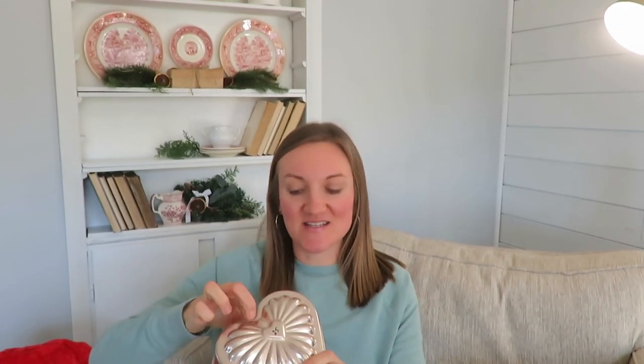Starting with the thrift store — first off is this bundt cake pan, a heart-shaped one. It was 25 cents and has a little bit of a copper hue. It can hang, so you could decorate with it. I'll actually probably put this in my antique booth at an antique store. It's not an antique, but I'll be putting it up there.